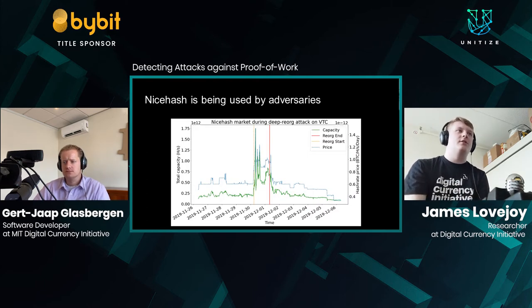We found strong evidence that NiceHash is being used by adversaries to launch attacks. We were actually forewarned of the attack on Vertcoin before it was deployed because a miner discovered they were being provided work by NiceHash to mine secret blocks on Vertcoin. When we observed market conditions on NiceHash during the time of the attack, there was a large spike in available hash rate capacity and price coinciding with the start and end of the attack.